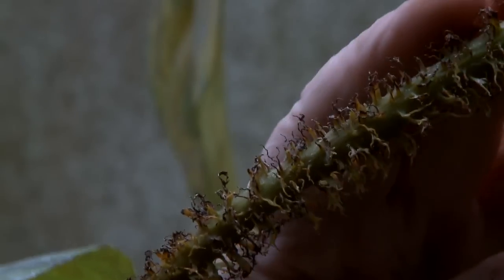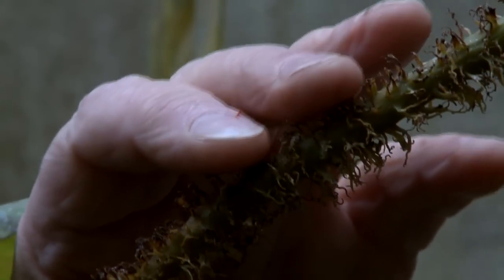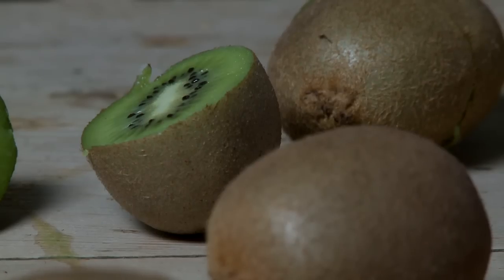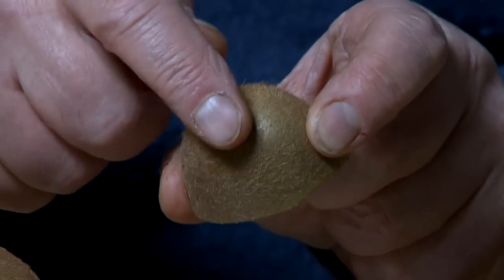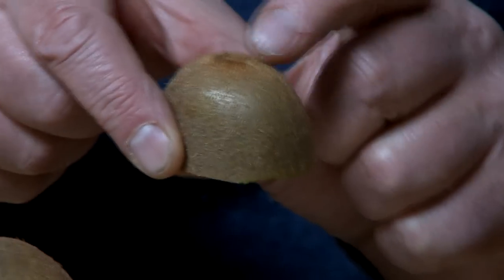The first line of defence for a plant is a remarkably simple one. Plants cover themselves with hairs. If you want a really unpleasant experience, put a kiwi fruit into your mouth without peeling it. Revolting. The skin is covered in fine hairs, and those hairs are very unpleasant when they get into your mouth.